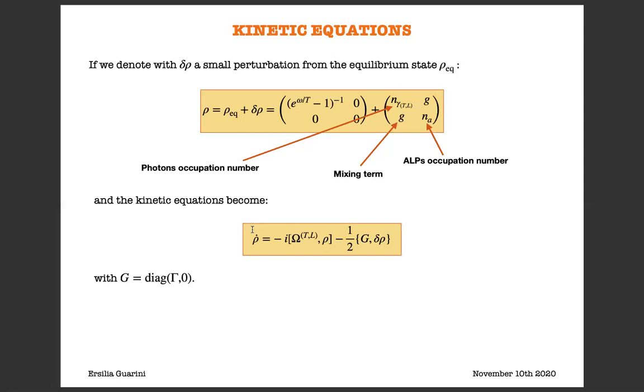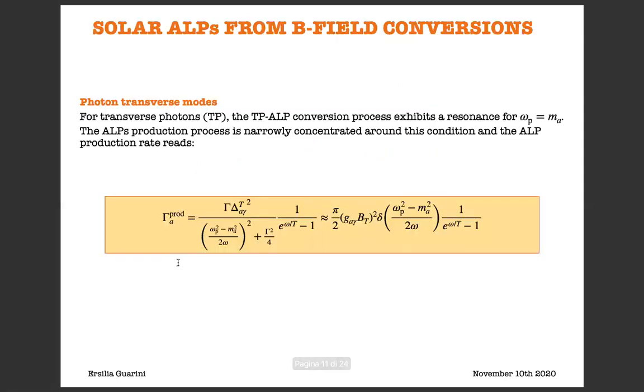Considering that equilibrium collisions vanish, we can write the kinetic equations introducing G, which is defined in terms of the total photon collision rate. Solving the kinetic equations, we can compute the ALP production rate. Concerning the TP-ALP conversion process, this process exhibits resonance when omega_p is equal to m_a, and since the process is narrowly concentrated around this condition, we can approximate the ALP production rate with a delta function centered around the resonant condition omega_p squared equal to m_a squared.